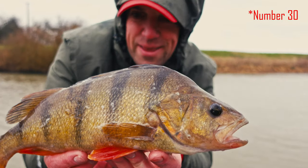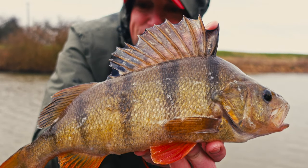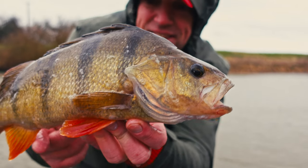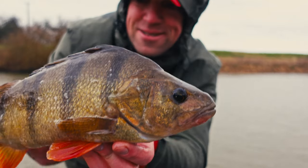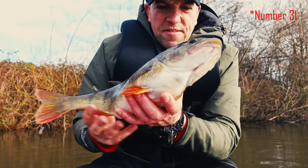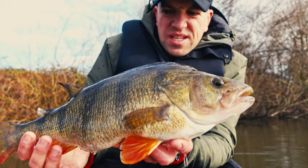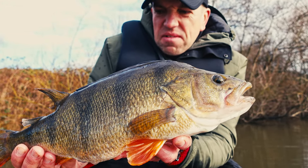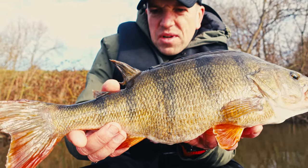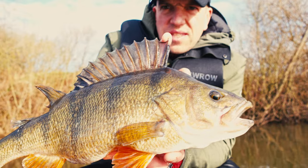This one is exactly 40 centimeters - I was sure it would be like 35 or something, couldn't believe my eyes. Getting a bit spoiled, I guess. And this one is something special - a 46 centimeter tank of a perch, probably 1.6 kilos. Really, really chunky fish - looks like a cormorant attacked it at some point, but other than that it's a minter.